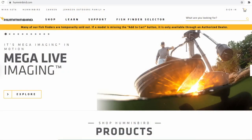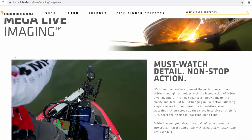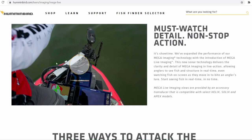When you first come to Humminbird's website, the very first thing that comes up is this Mega Live Imaging. Let's check it out. Going to their little page — it's Mega Imaging but in motion, Mega Live Imaging. Must watch — detail, non-stop. We got our first little clip here, let's check it out.